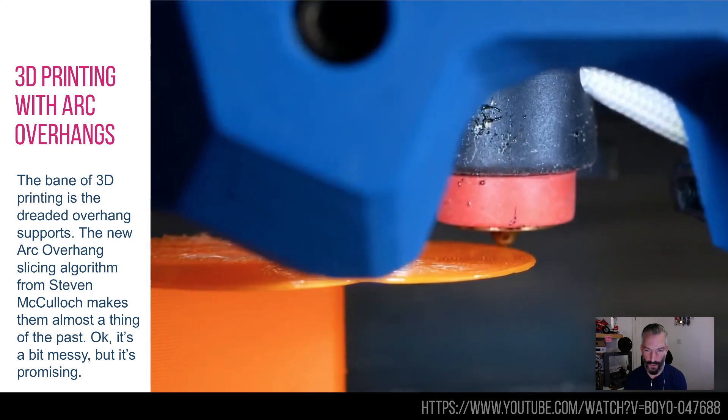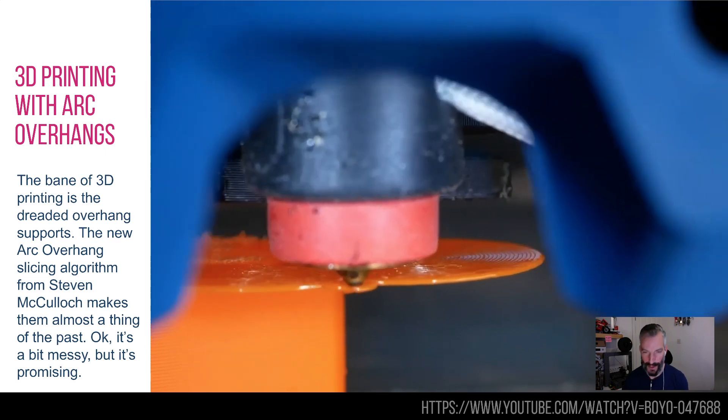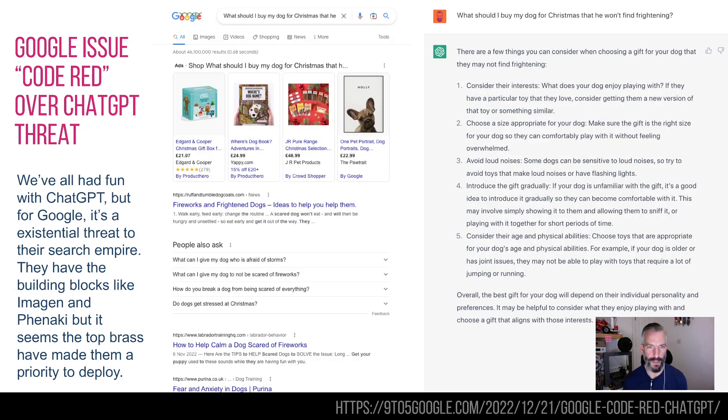You can update your 3D printer slicer to use this if you really want to. It looks a little clunky at the moment and I'm not sure about the structural rigidity of the piece, but it does look kind of funky.